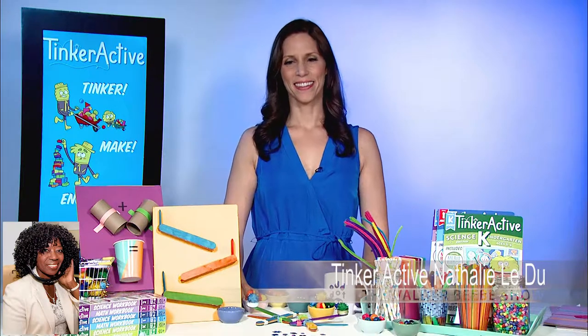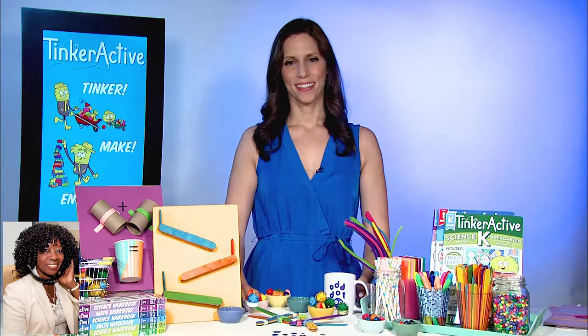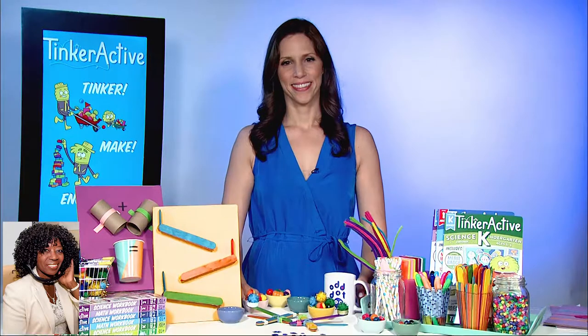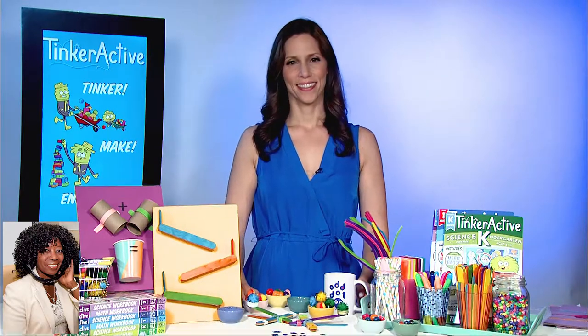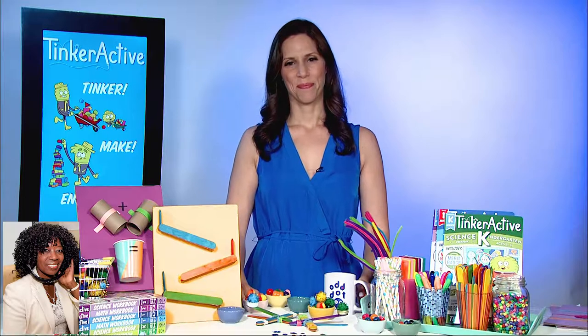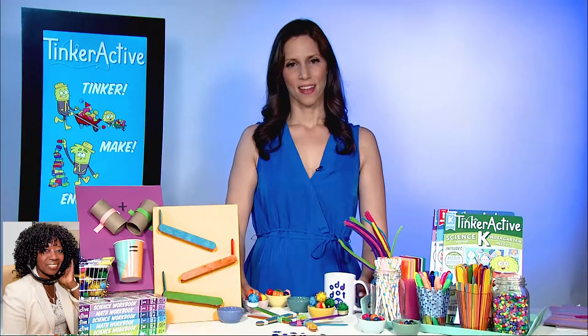Hi, how are you? I am so wonderful. I want my audience to know today we're broadcasting directly from Los Angeles. I'm usually in Texas, but I'm in L.A. today. But that doesn't change what I do — finding the best people on the planet. Natalie, you've got a great set of workbooks. They're beautifully presented. Could you talk to us about them?